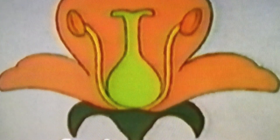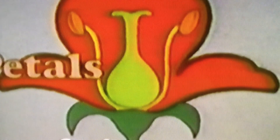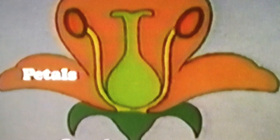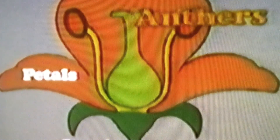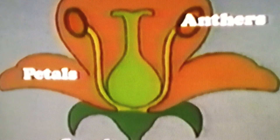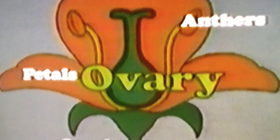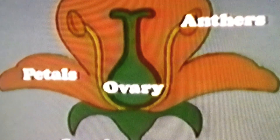Surrounded by the anthers is the stigma, which is the top of the pistil. At the base of the pistil is the ovary, where fertilization and seed development take place. Some flowers have sepals that help protect the delicate petals. The anthers and the ovary of the flower are vitally important parts in making seeds.